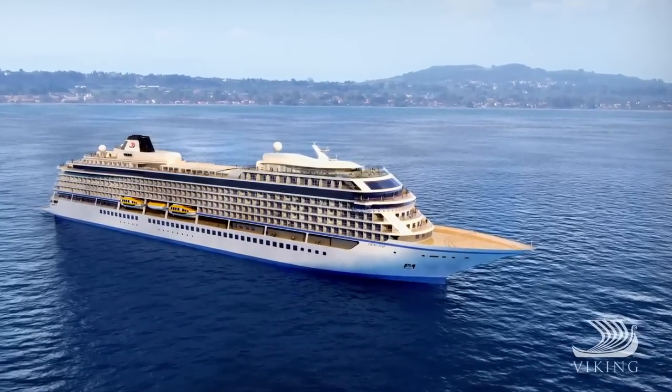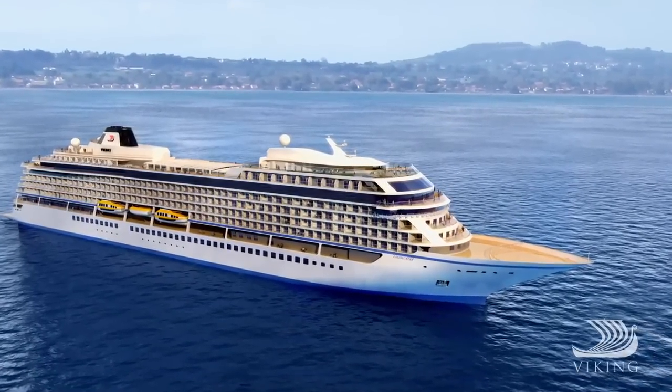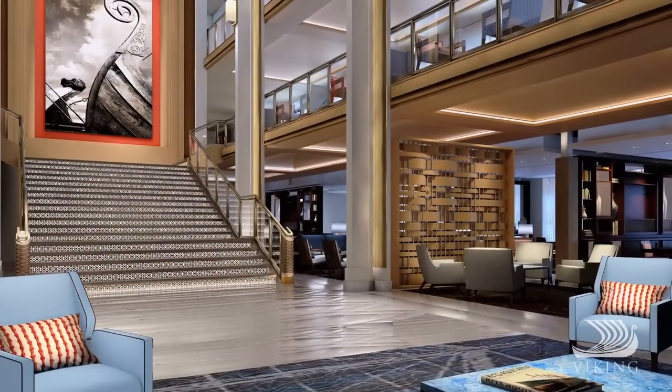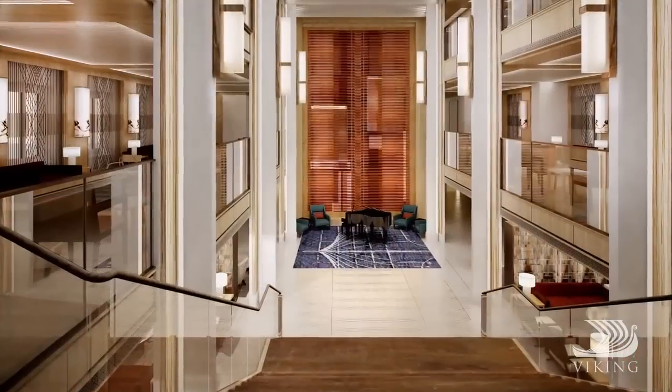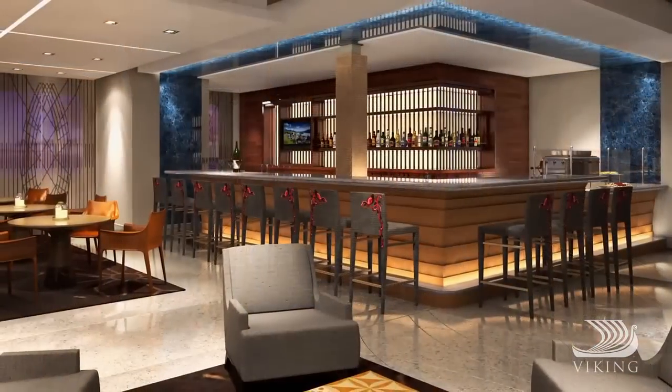In 2015, the all-veranda Viking Star embarks on her maiden season. This is the ship our river passengers inspired us to build — a ship of comfort and culture. With just 928 passengers, Viking Star is genuinely human in scale.